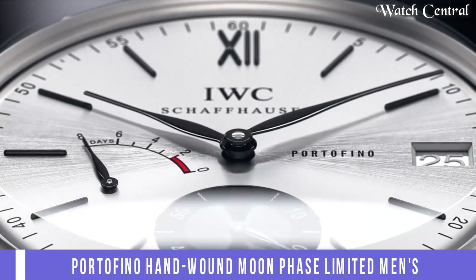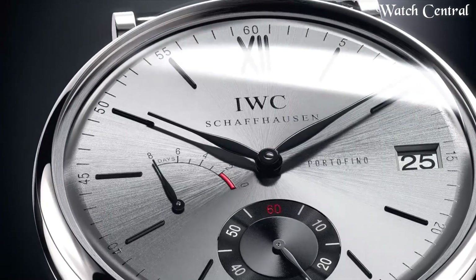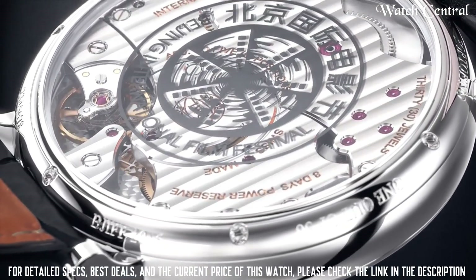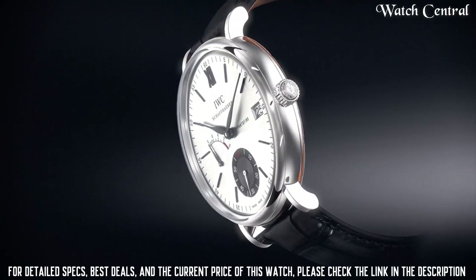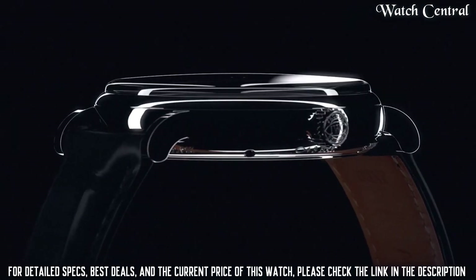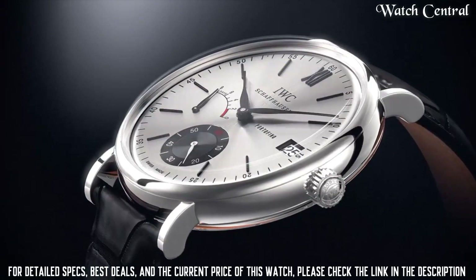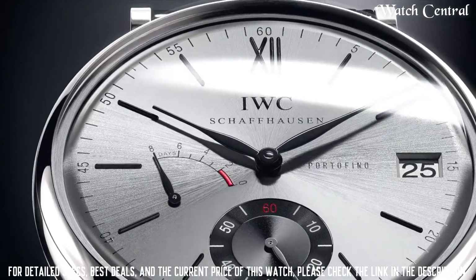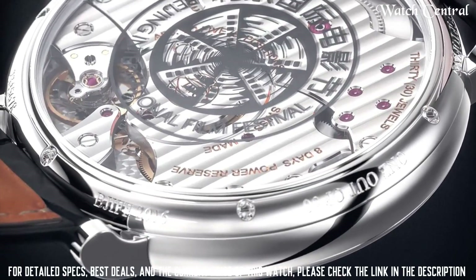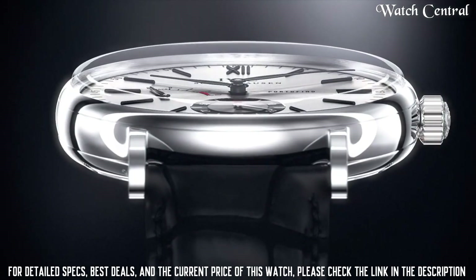Number 2: IWC Portofino Hand Wound Moon Phase limited men's watch. It features a hand-wound mechanical movement, a moon phase display, and a limited edition design. The watch is made of high-quality materials including 18K Rose Gold or stainless steel, and has a 43.5mm case size. The watch is part of the IWC Portofino collection, known for its sophisticated style and attention to detail. Water resistant at 30 meters, with a transparent case back.